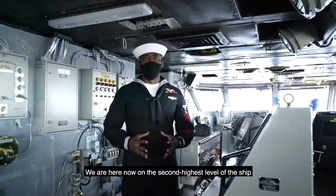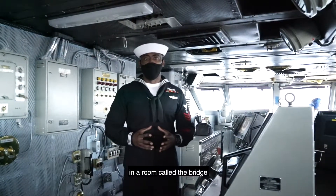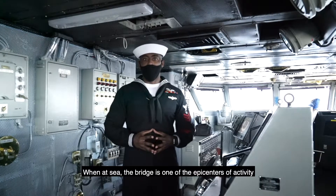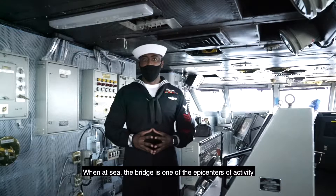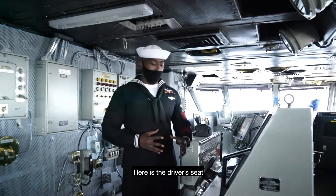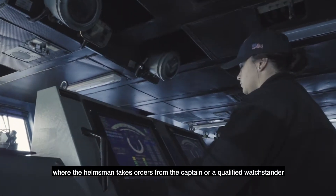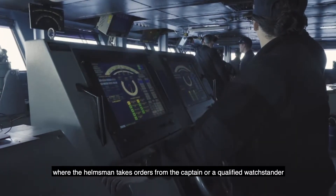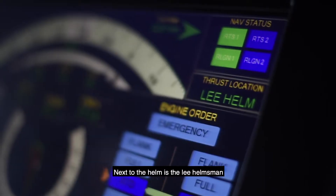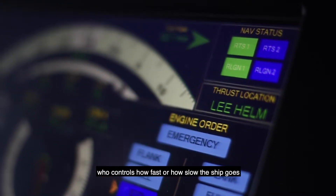We are here now on the second highest level of the ship in a room called the bridge. When at sea, the bridge is one of the epicenters of activity and the point from which we drive the ship. Here is the driver's seat, where the helmsman takes orders from the captain or qualified watch officer to steer the ship. Next to the helm is the lee helmsman, who controls how fast or how slow the ship goes.